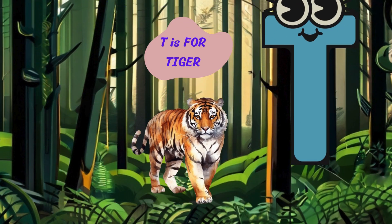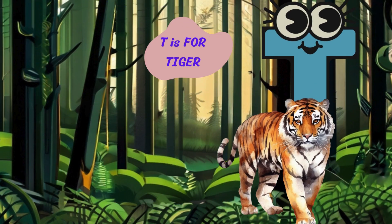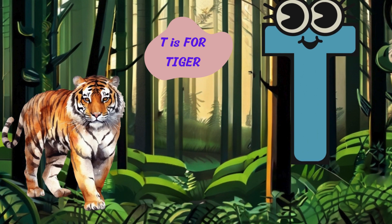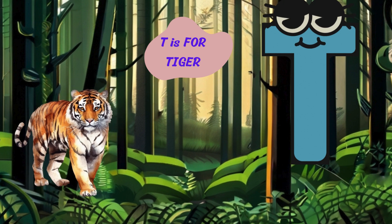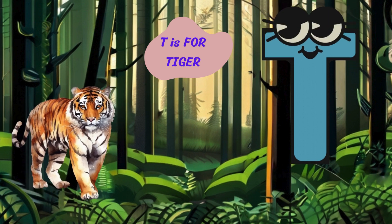Let's continue our adventure with the letter T. T is for tiger. Roar. I'm a tiger with my striped fur and sharp claws. I stalk through the jungle and pounce on my prey with stealth and speed.